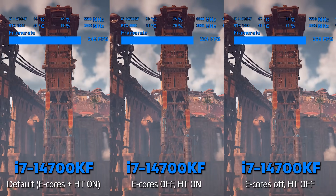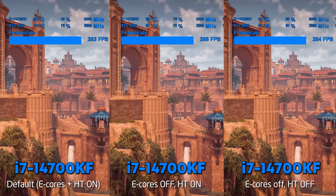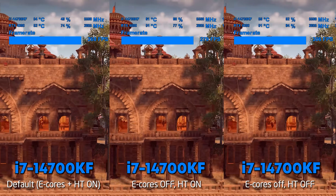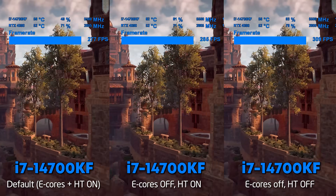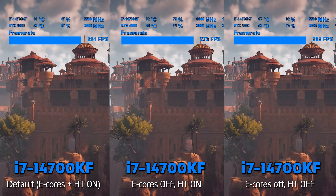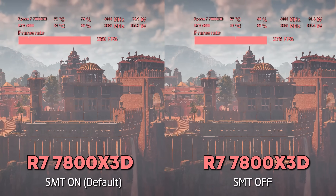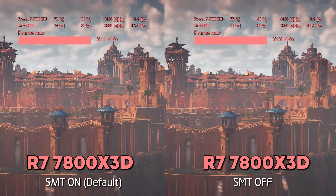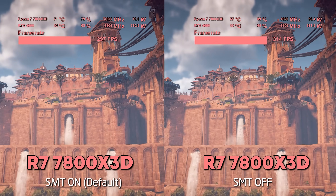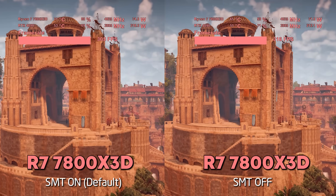Welcome back to Tech Yes City. In today's video, we are testing with different memory configurations — 6200 MHz, which I found best in benchmarks for AMD, and on the Intel side, 7200 MHz DDR5, the best balance between stability and performance. We're using an RTX 4090 on both systems. In the first game, Horizon Zero Dawn, we saw that with simultaneous multi-threading off on the 7800X3D, we actually gained a little bit of performance, and the 0.1% lows also saw a gain.